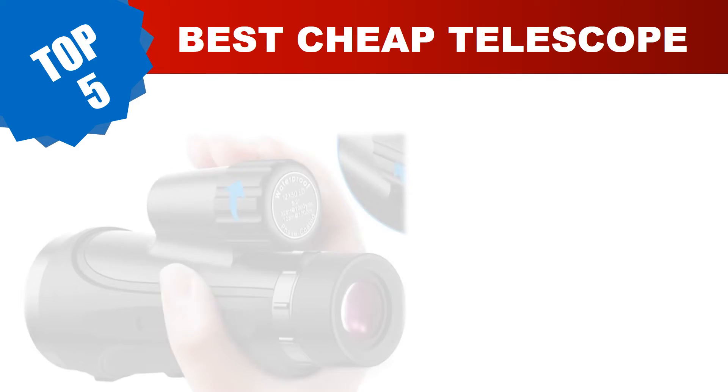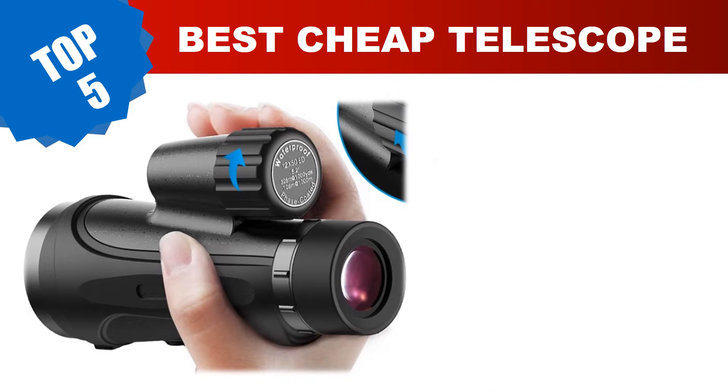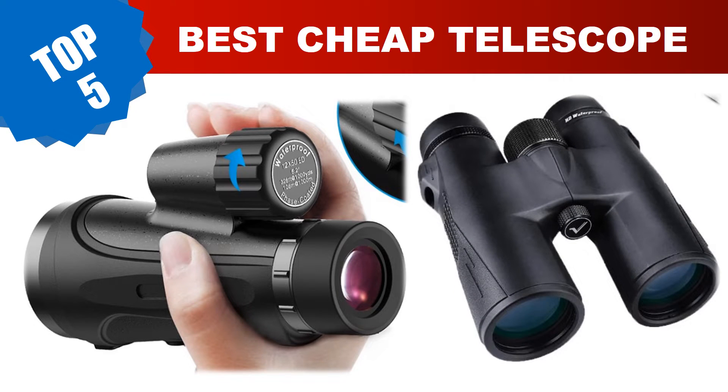Are you searching for the best cheap telescope? Hey guys, I am Retool Khan. I have been working on AliExpress products for about three years. Hopefully my experience and guidelines will help you make the best product choice. Today I am going to review the top five best cheap telescopes on AliExpress in 2023.